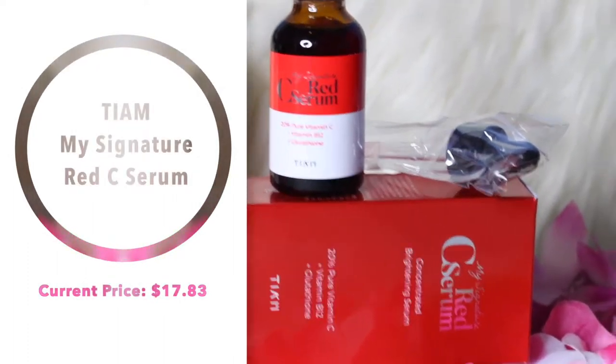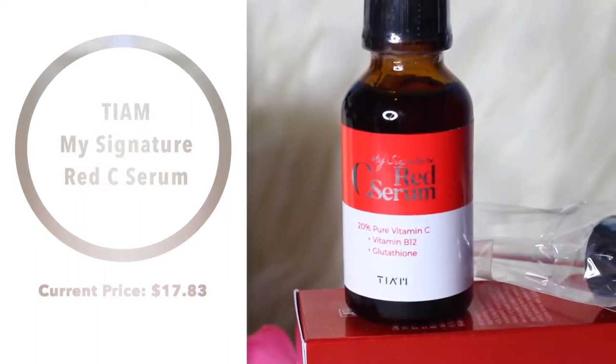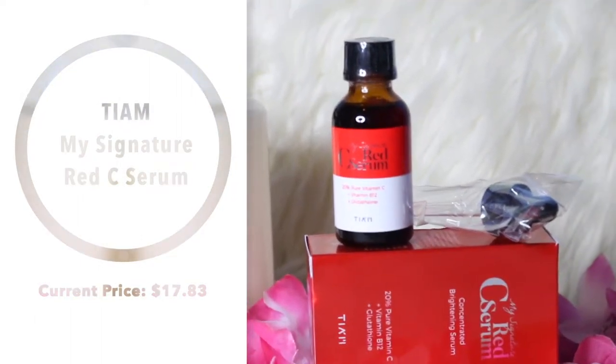Next is the My Signature Red Sea Serum. This is a concentrated brightening serum with 20% vitamin C, vitamin B12, and glutathione. The main reason I got this is because it's a vitamin C serum — from TM. I used a vitamin C serum before that had barely any vitamin C, but this one is 20%. I'm really excited to see what it does because vitamin C can help brighten dark spots and scarring.